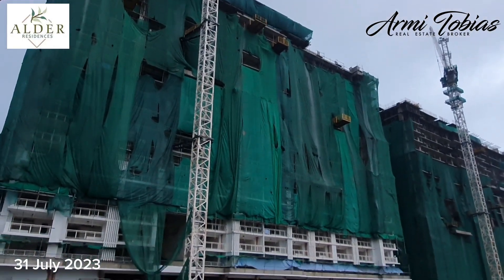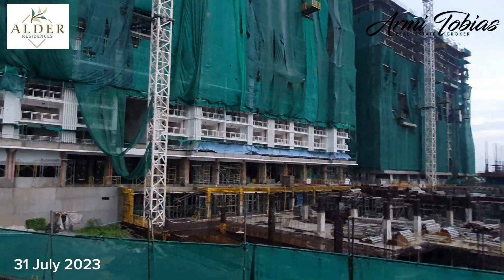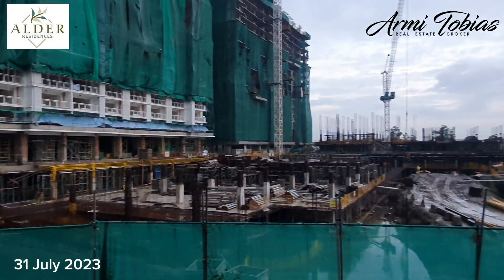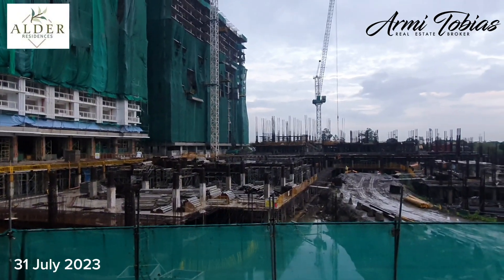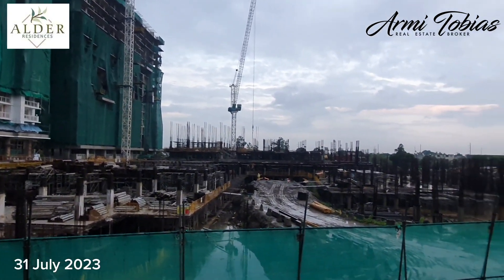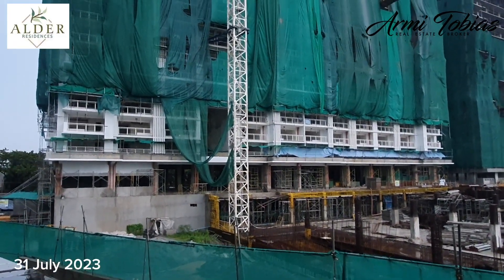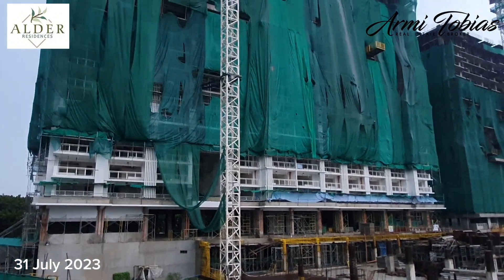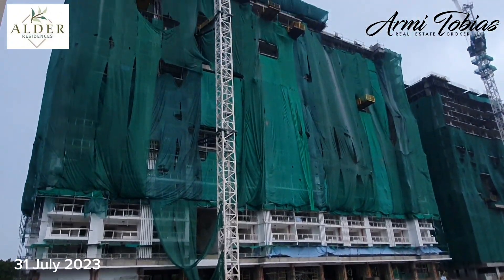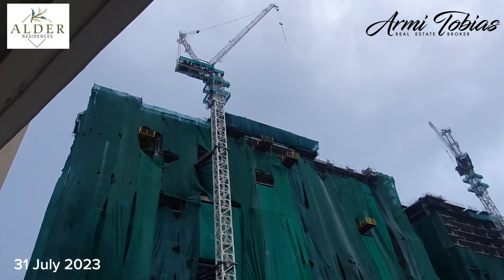It's been raining the whole day and for several days now. So look at what we have for Alder. This is Andeya building and the masonry works is on the 18th floor.